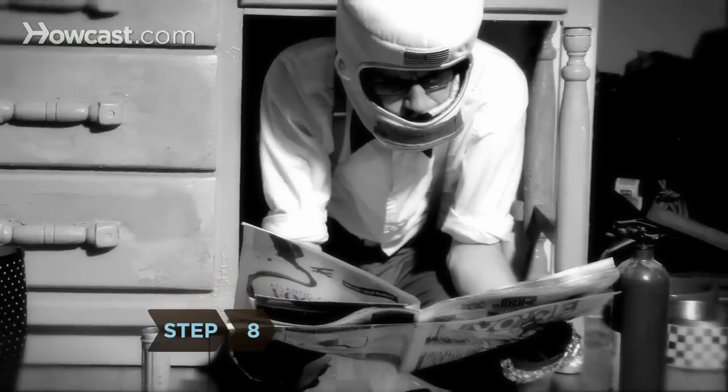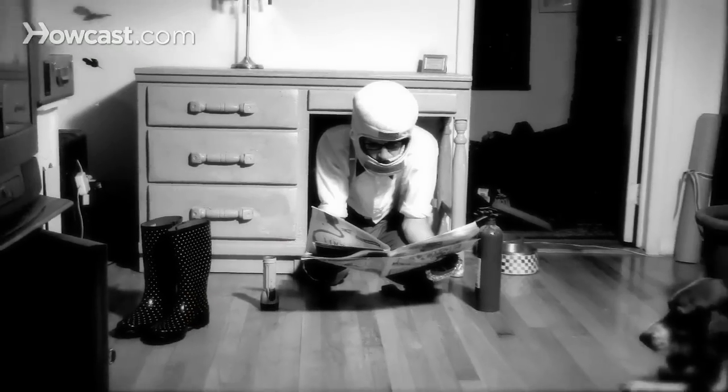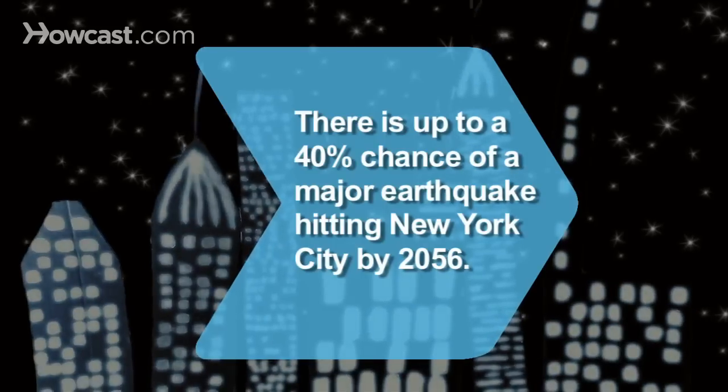Step 8. Anticipate aftershocks, which can continue for days after an earthquake. Did you know geologists estimate a 20 to 40 percent chance of a major earthquake hitting New York City by 2056.